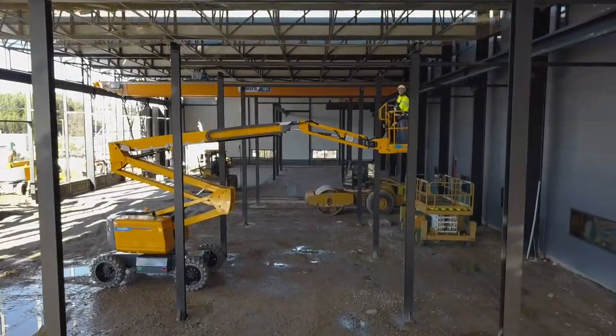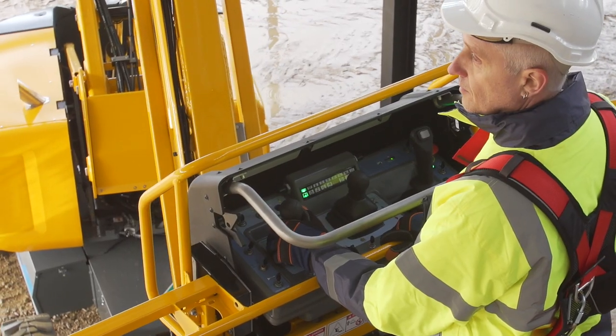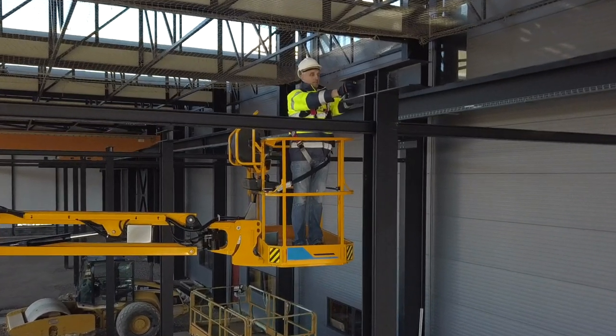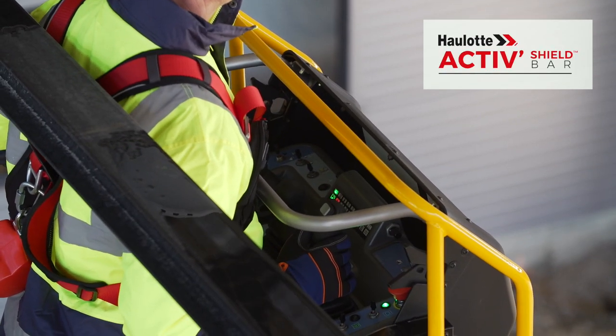With the Pulseo generation, you will appreciate the particularly safe working conditions. Proportional controls offer you the maximum precision and smooth movements. The active shield bar offers effective protection against the risks of entrapment.